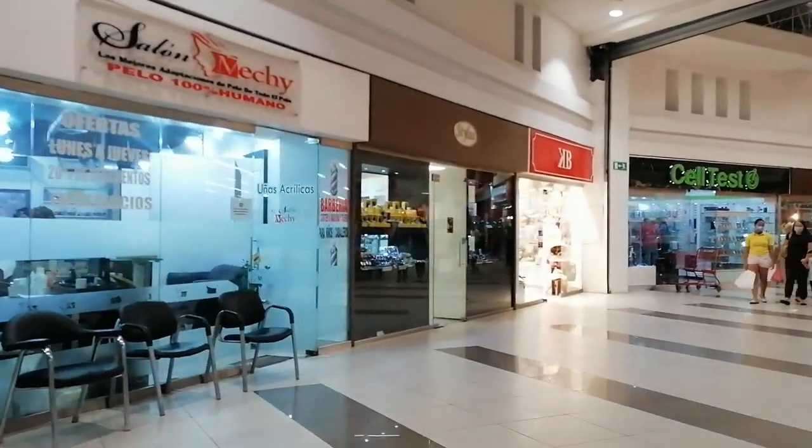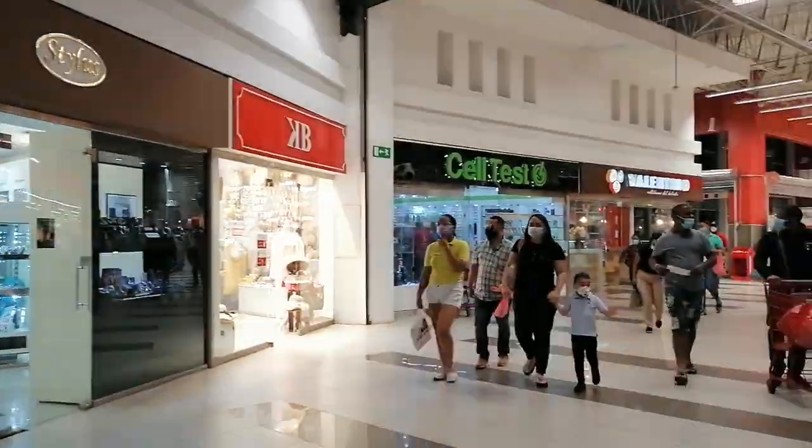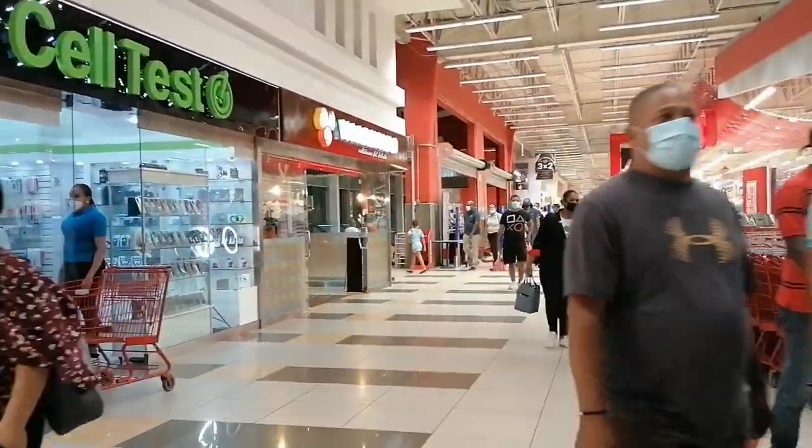This specific location also features other stores and businesses such as hair salons, jewelry shops, cell phone stores, and even clothing stores — all before you actually enter Jumbo.